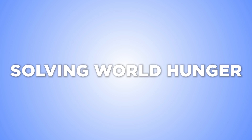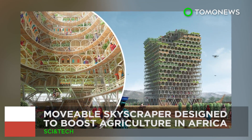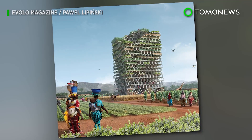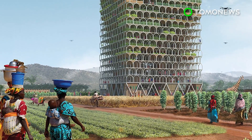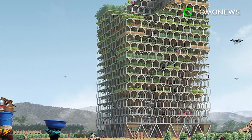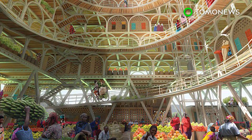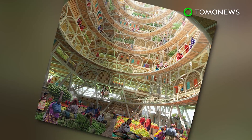Researchers have come up with some innovative ways to feed the world. A moveable skyscraper designed to boost African agriculture — a moveable building designed to bring an agricultural revolution to impoverished African communities — has won first place in a prestigious design contest. Designed by a team based in Poland, the Moshamba skyscraper won first prize in the 2017 E-Volo skyscraper competition.